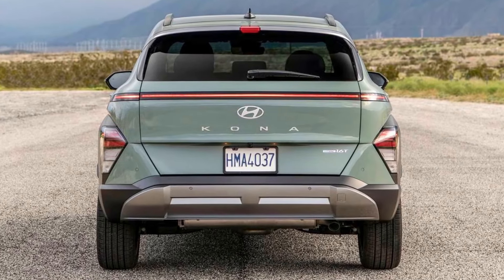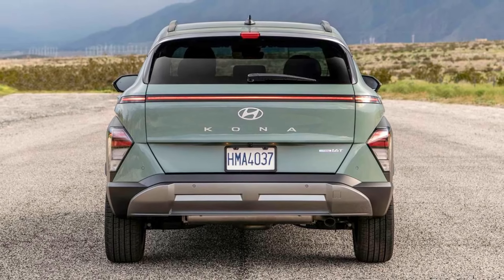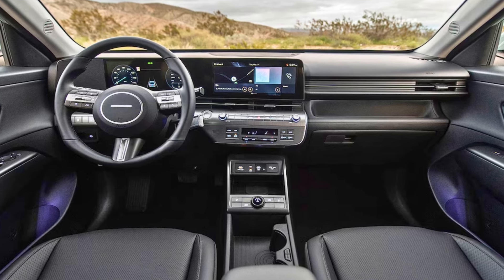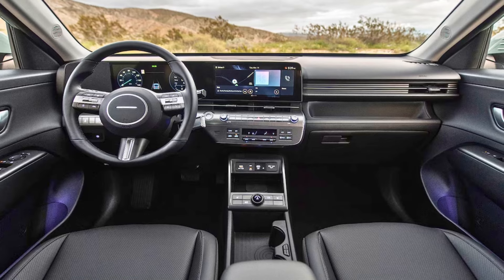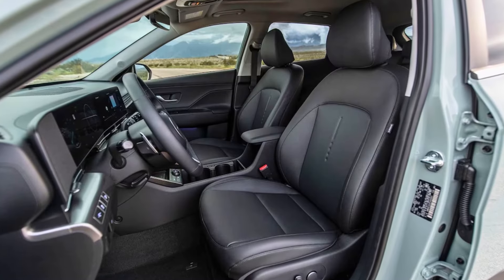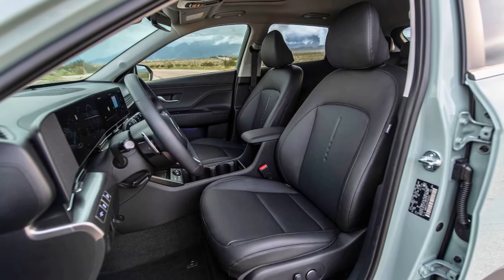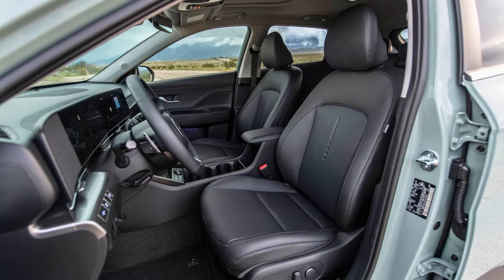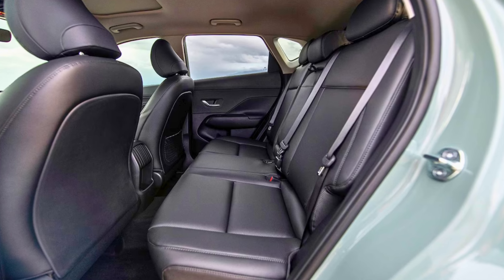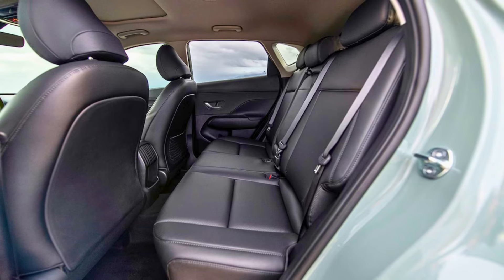Feeling a need for some pep? Upgrading to an available trim with the 1.6-liter turbocharged engine might be your thing. While it offers a thrilling ride, you'll sacrifice a bit of fuel efficiency, with estimates coming in at 27 MPG city and 33 MPG highway. No matter which engine you choose, the Kona keeps your wallet in mind. Plus, with two available drivetrains, you can tailor your Kona to your lifestyle without sacrificing excellent gas mileage. So whether you're a city slicker or a weekend warrior, the Hyundai Kona offers a combination of fun, style, and fuel efficiency that's hard to beat.